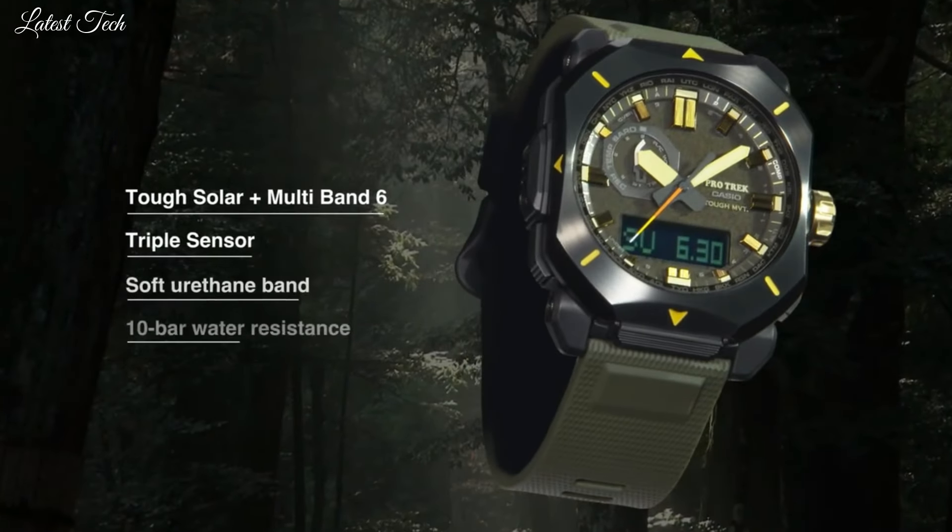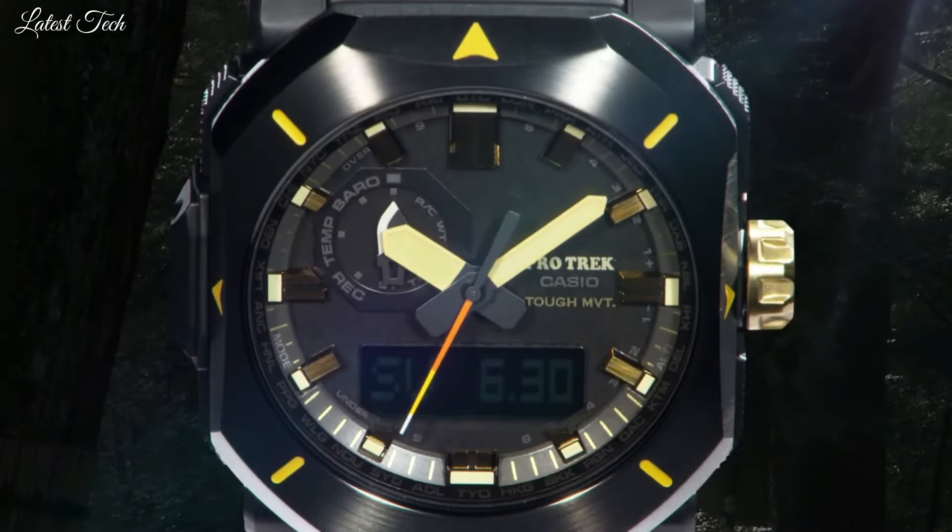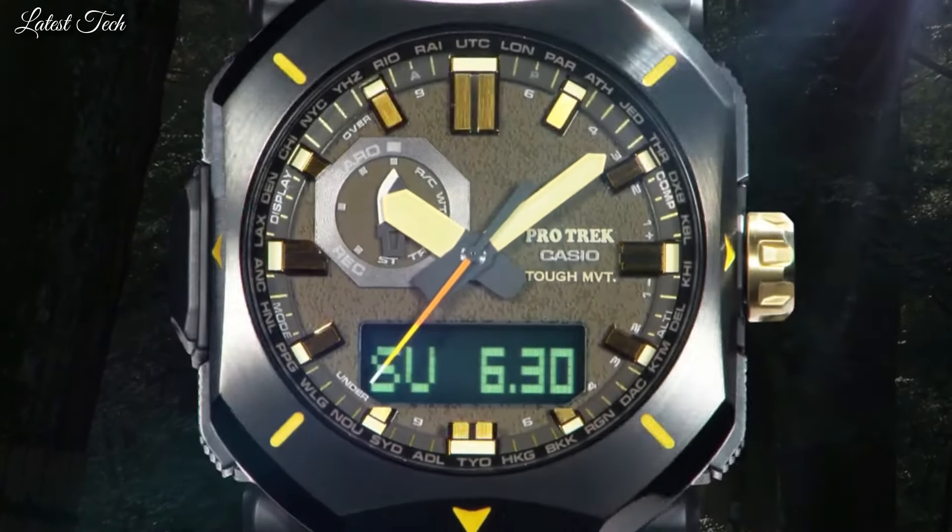The following features are equipped: Radio Controlled, Cold Resistance, Compass, Altimeter, Barometer, Thermometer, Screw-Down Crown, Glowing Hands, Glowing Markers, World Time, Countdown Timer, Backlight, Perpetual Calendar, Power Reserve Indicator, Chronograph, Alarm, Date, Day, Month.